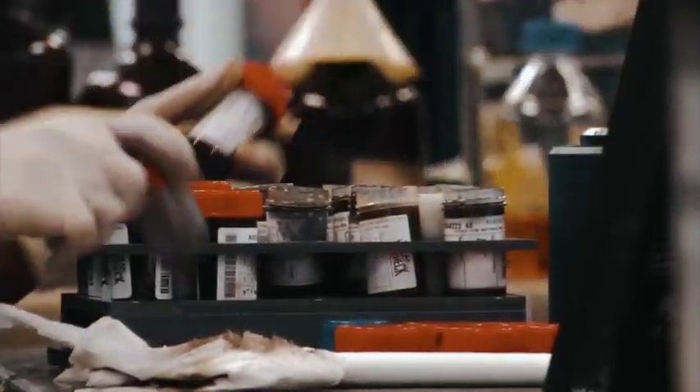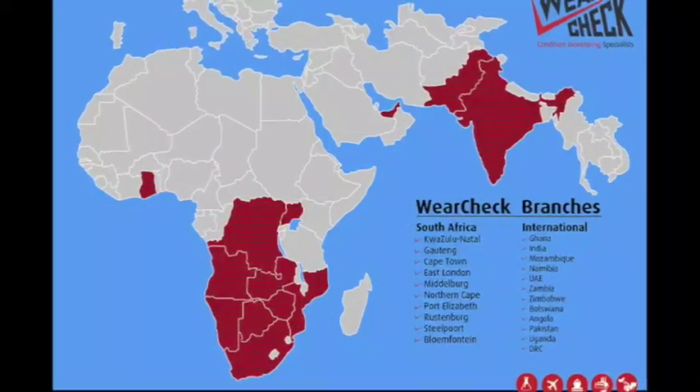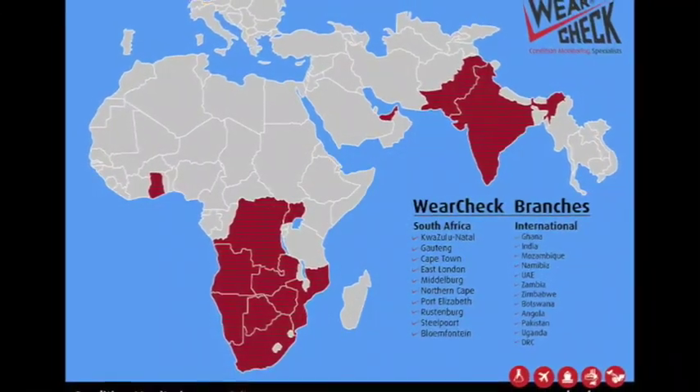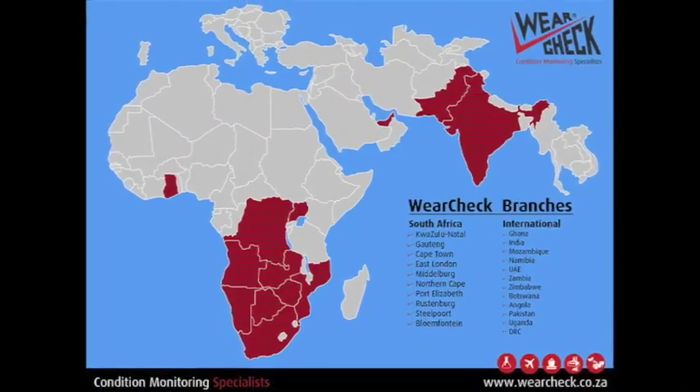The company has evolved into a one-stop shop for a vast range of reliability solution services across many industries, and is proud to be a member of the prestigious International WearCheck Group, which meets annually to share information on global condition monitoring trends.